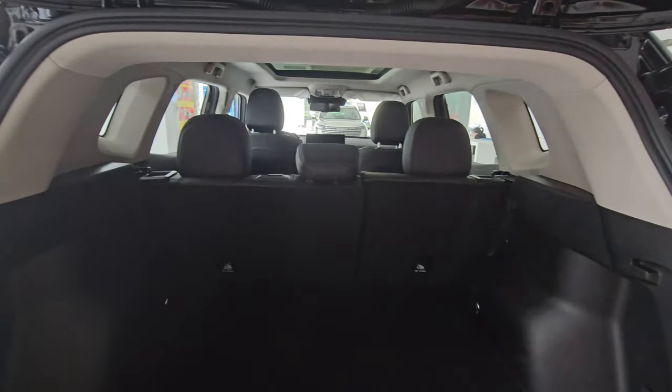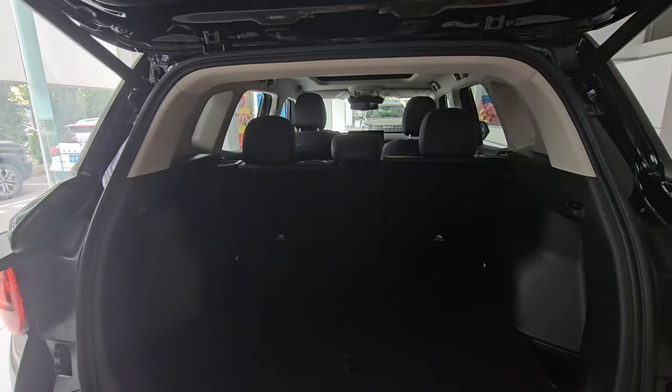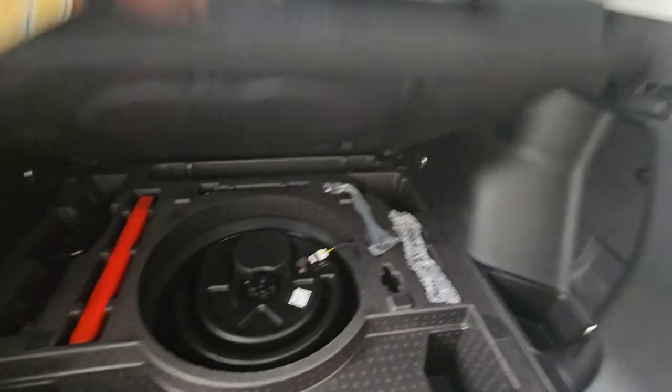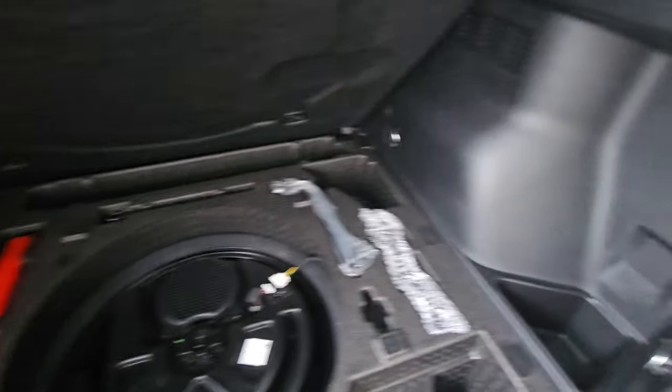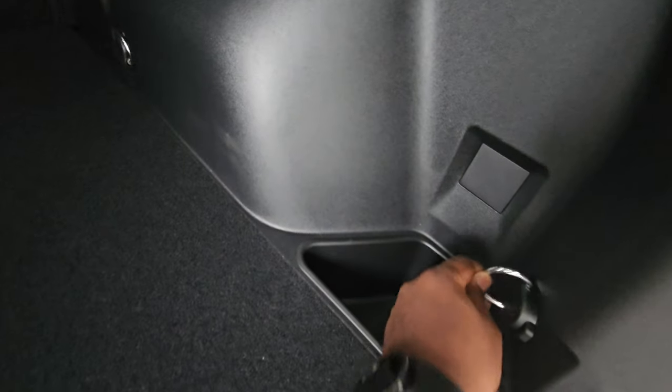Lifting the false floor reveals a subwoofer, tools, and little storage pockets. There are four tie-down hooks around the boot floor, which is a nice practical touch.